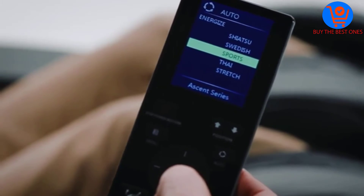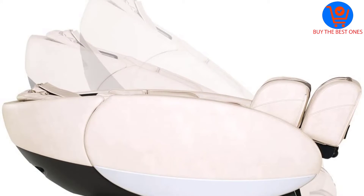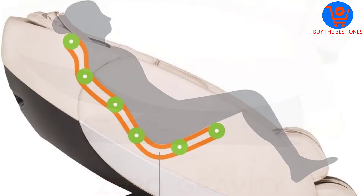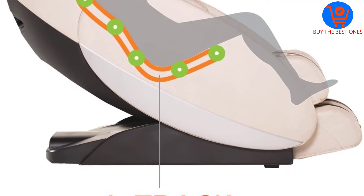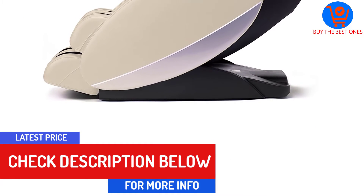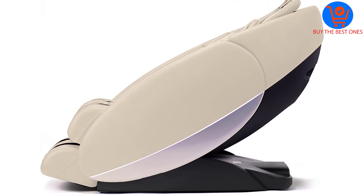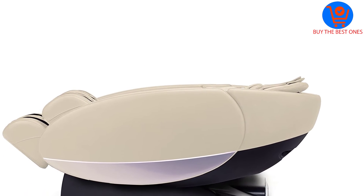The Novo XT Zero Gravity Massage Chair measures 7 inches less than the Loraco iRobotics 7 Massage Chair in width and 10 inches less in length. Compared to the iRobotics 7, which has an all-spine, seat and feet heating facility, the Novo XT Full Body 3DL Track Massage Chair provides heat only to the lumbar area. It accommodates a height of up to 6 feet 9 inches and a maximum weight of 300 pounds, and you will get a 5-year warranty on labor, which is 2 years more than the iRobotics 7 offers.